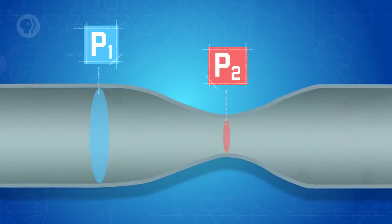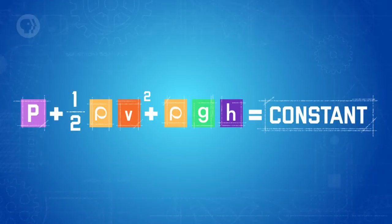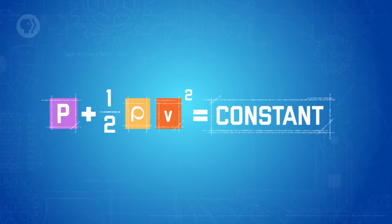Basically, this equation says that the total energy of the first point is equal to the total energy of the second point. So if the two points have different speeds, it makes sense that they'd have different pressures or potential energies to balance the equation. Since the total energy is the same at every point in the fluid, you can also rewrite the equation replacing the right side with a constant. It gets even simpler if the fluid only flows horizontally — meaning no change in height — so you can cancel out the potential energy term, leaving only pressure and kinetic energy per unit volume equal to a constant.